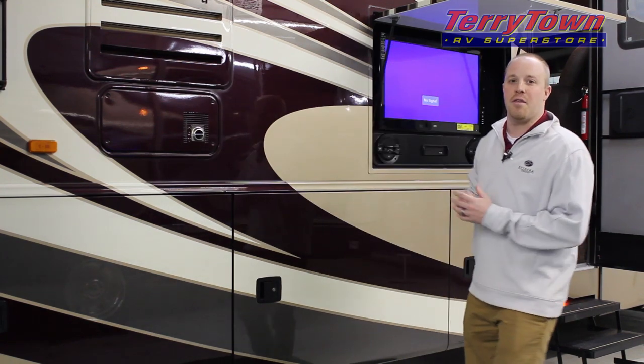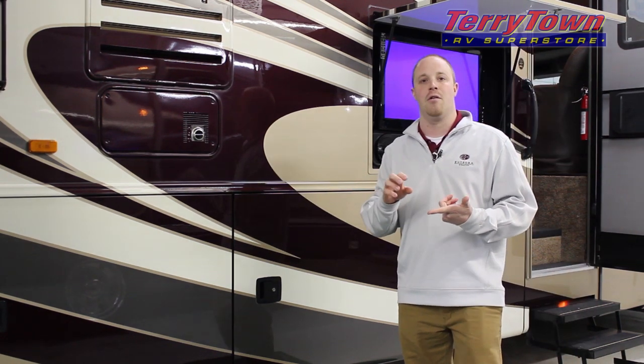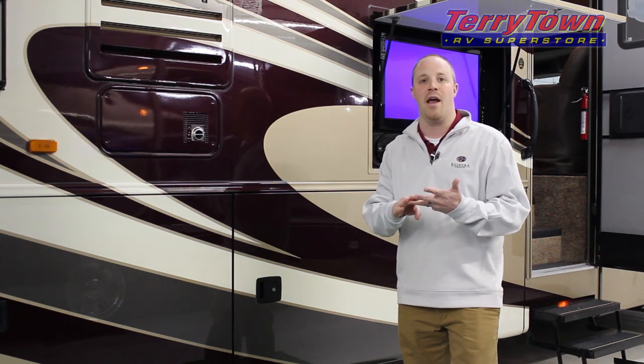You've got an electric awning with an LED light as well as your outside entertainment center, all standard. The outside entertainment center includes a 32 inch LCD TV, two exterior speakers, and an AM/FM/CD/DVD player head unit.